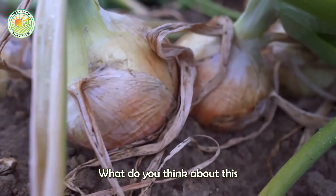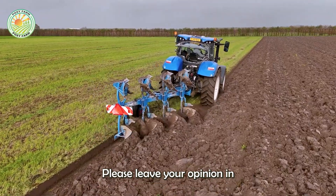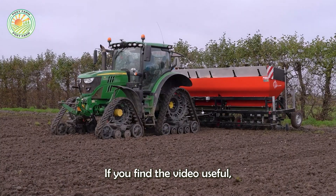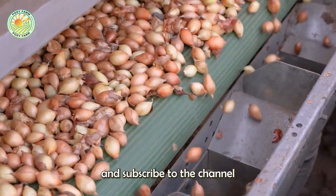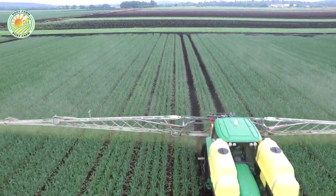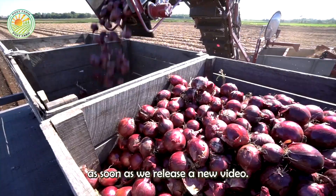What do you think about this onion harvesting and production process? Please leave your opinion in the comments section below. If you find the video useful, don't forget to like and subscribe to the channel so you don't miss out on interesting agricultural documentary videos. Turn on the notification bell to update as soon as we release a new video.